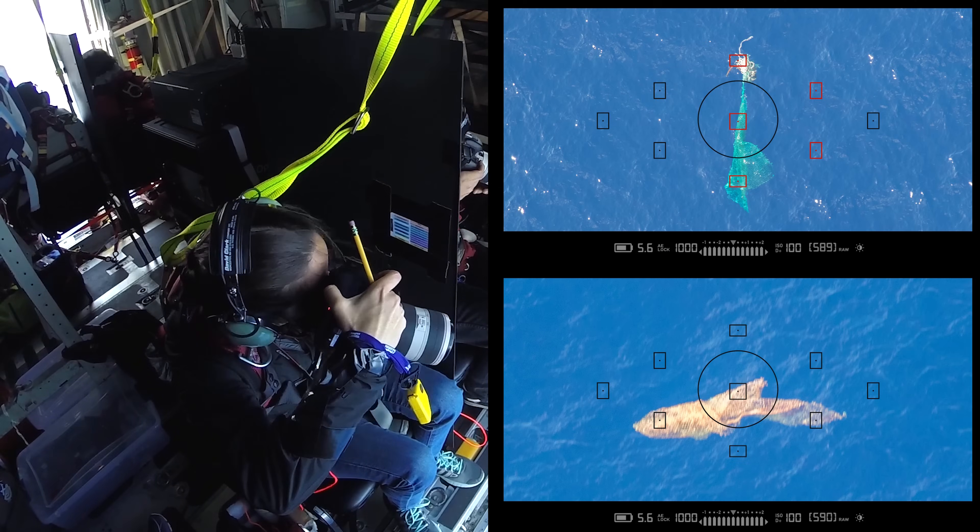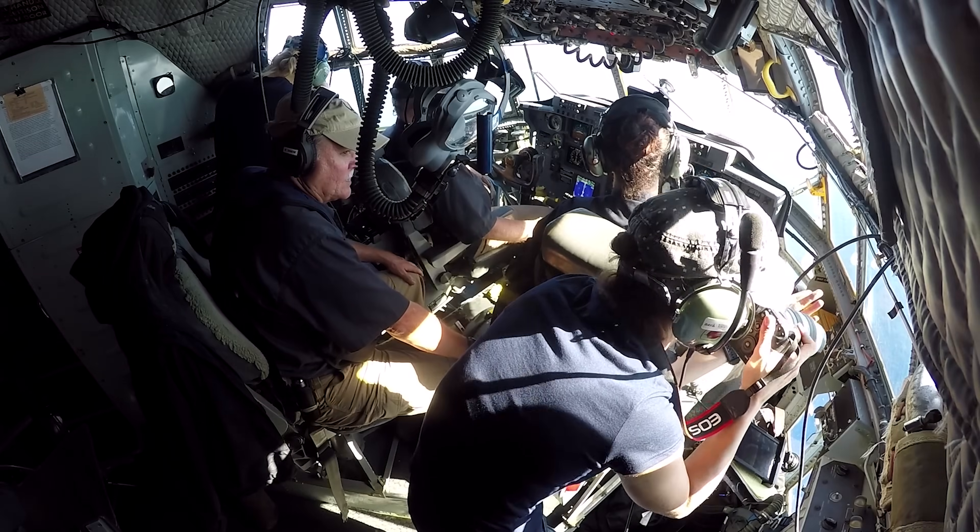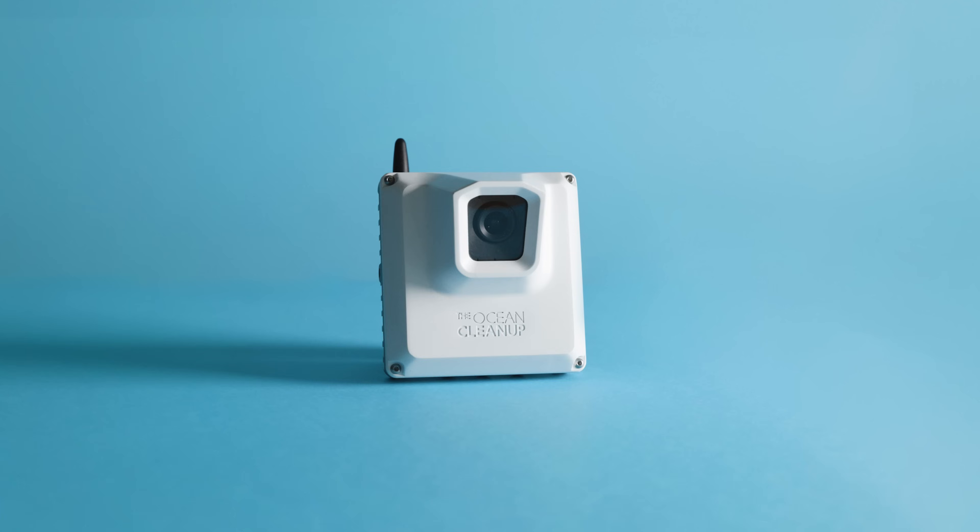This taught us that imagery can be a really good tool to gather data on large floating plastics. However, it was only on one flight and it's not very scalable. And this got us thinking: how can we use technology to gather this type of data at an even larger scale? And that's how ADIS was born.